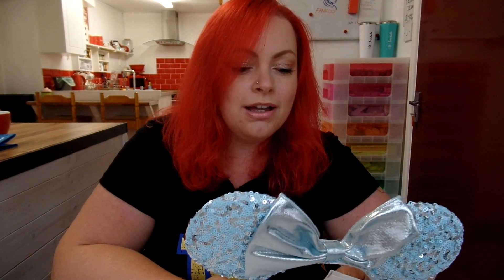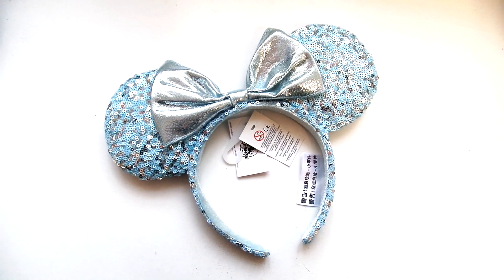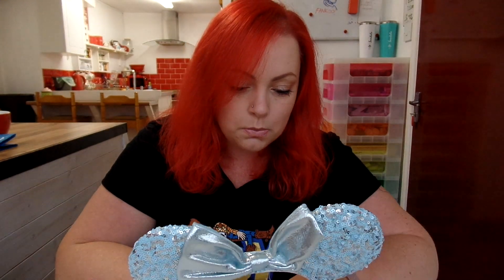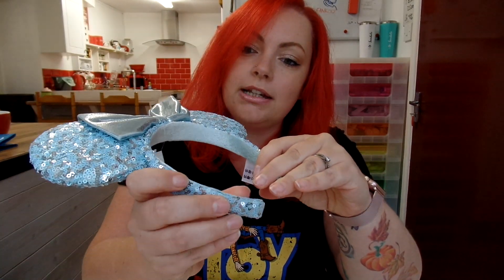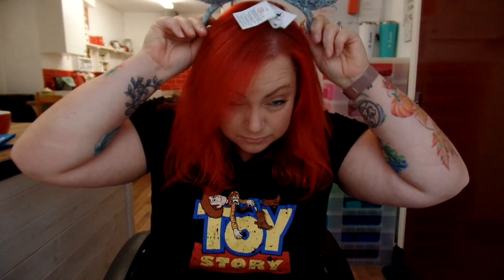Next up I had to buy the Arendelle Aqua ears. These were pretty much everywhere in the park and I knew I was going to buy them before we even went — I saw them on social media. I love blue and I just had to have the new sequin Arendelle Aqua ears. These were €19.99. They're really soft and velvety on the inside, squishy ears with sequins. I really like them.